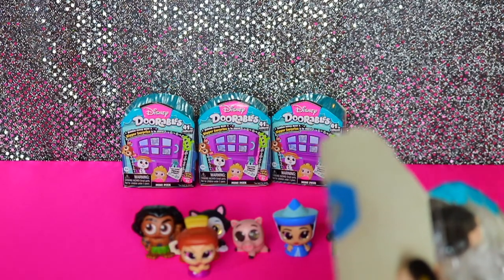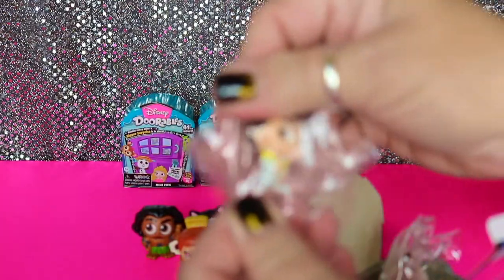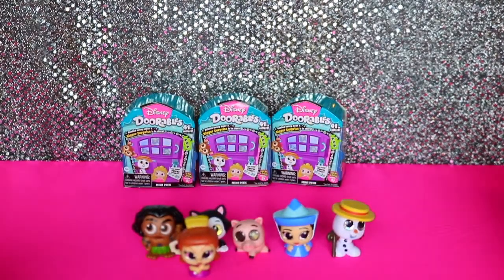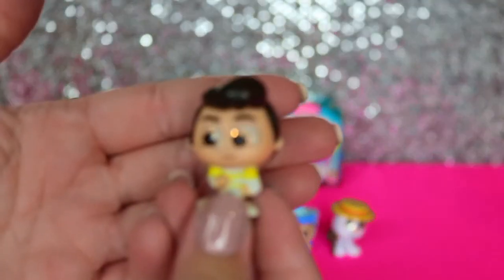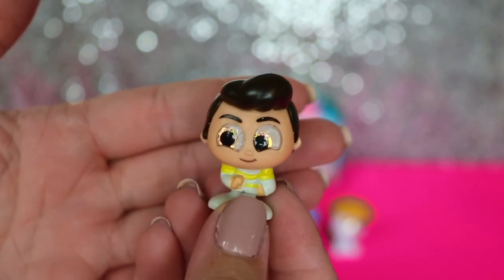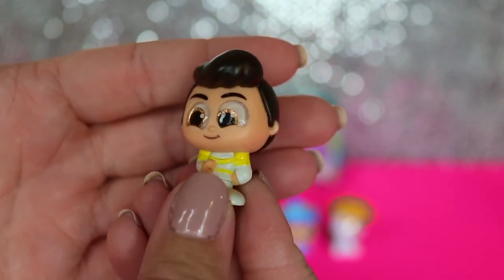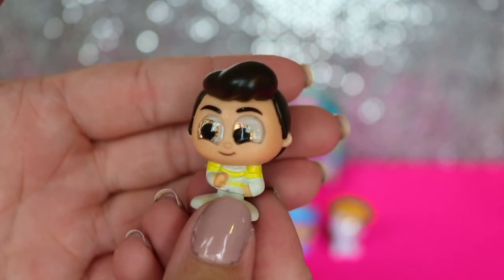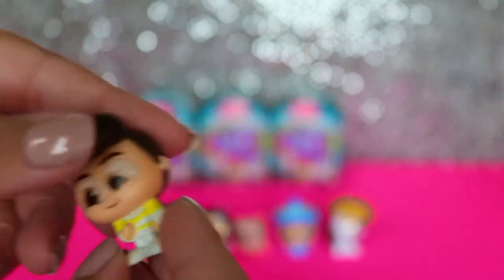Let's see what we got here - looks like we have Prince Charming. Look at him, he's in his wedding attire. So very cute. He's got two-toned eyes. His hair reminds me of Bob's Big Burger - it does a little bit. He kind of reminds me of Elvis, and his outfit too.